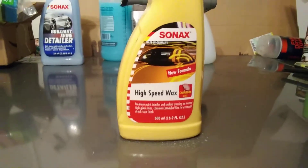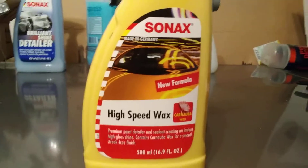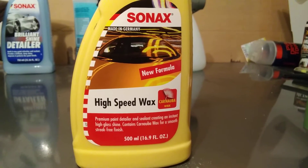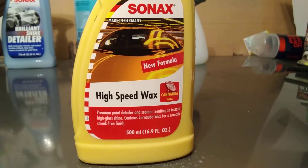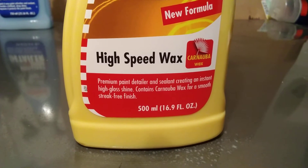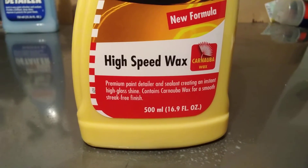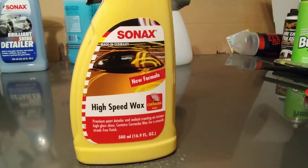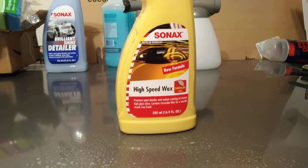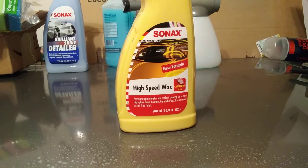We're gonna hit it again. Now I don't know how long this formulation has been out, but it's saying right here Sonax made in Germany, new formulation, high-speed carnauba wax. Reading down, it also says premium paint detailer and sealant, creating an instant high-gloss shine, contains carnauba wax for a smooth swirl-free finish. I don't know how long this new formulation has been out — we're gonna hit it a third time and test it out.